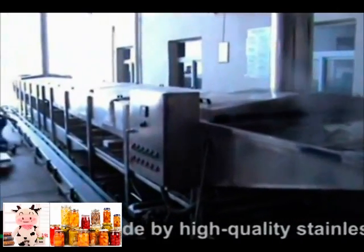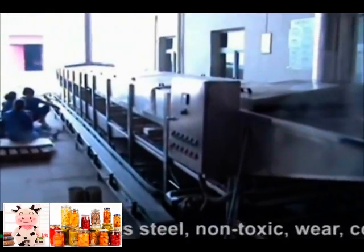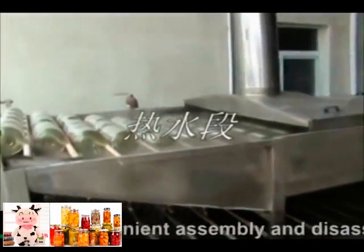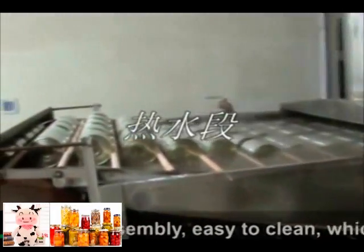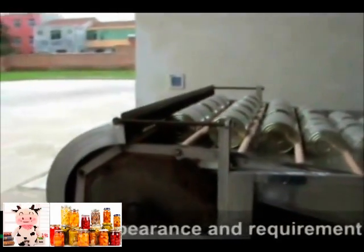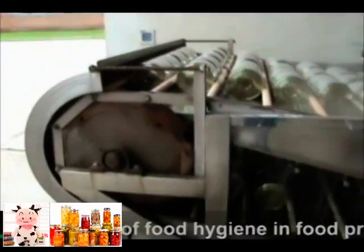All machine parts in contact with liquid are made of high-quality stainless steel, which is non-toxic, wear-resistant, and corrosion-resistant. The design allows for convenient assembly and disassembly and easy cleaning, which guarantees a beautiful appearance and meets food hygiene requirements in food processing.